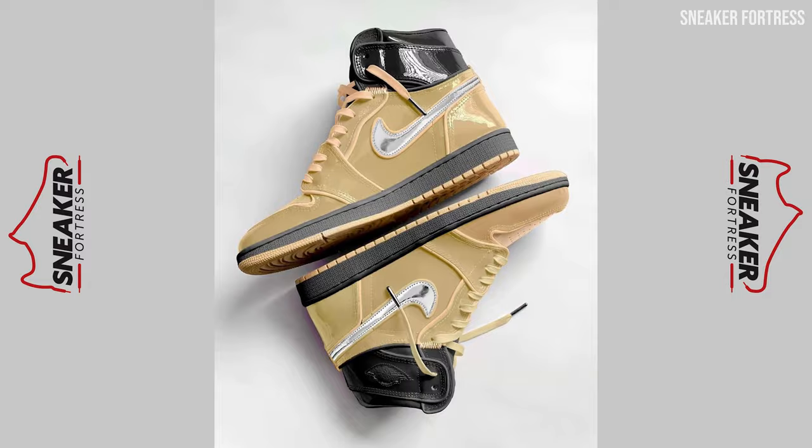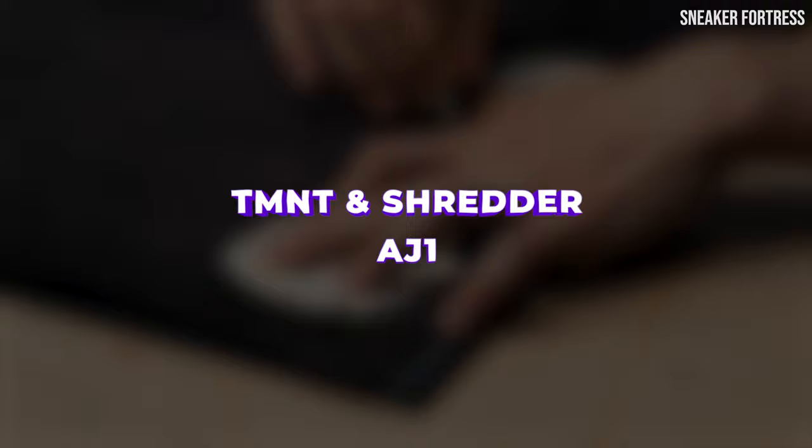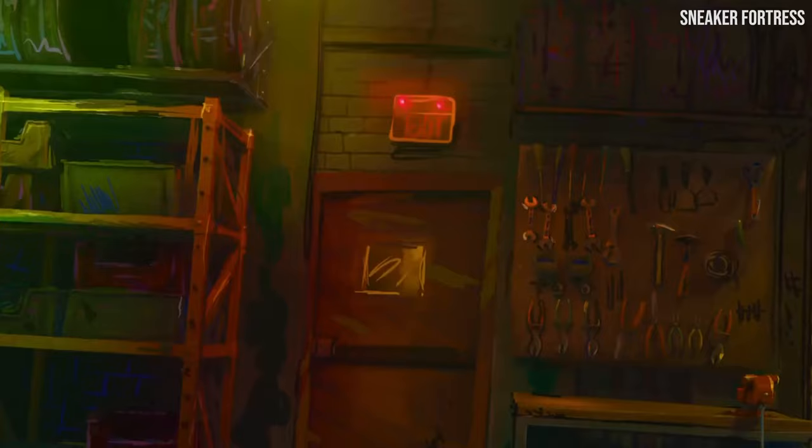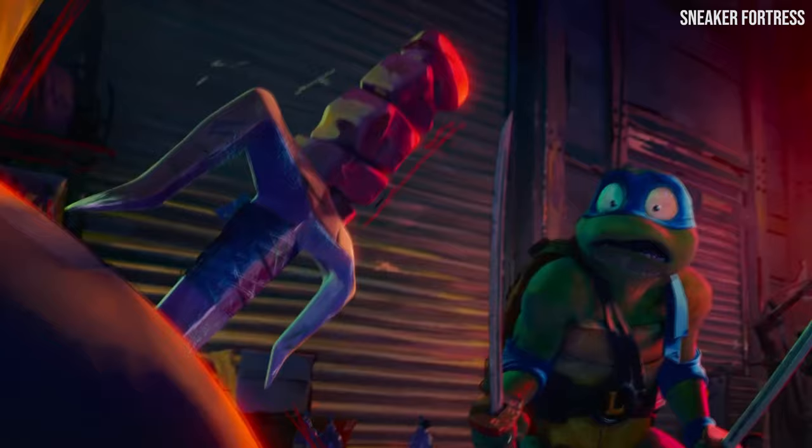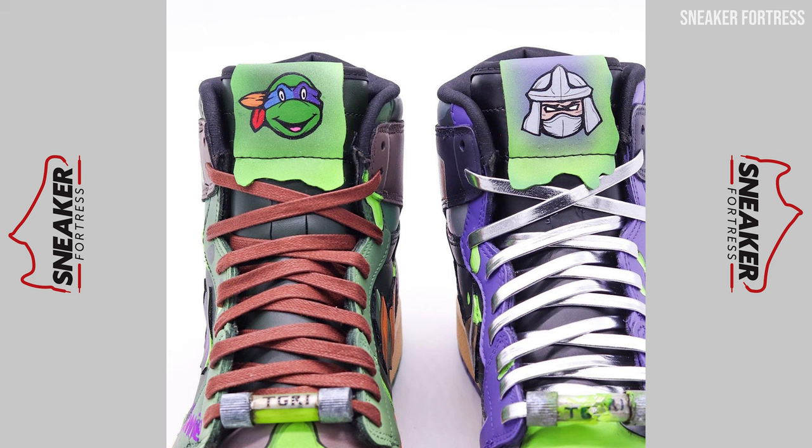At number four is the TMNT and Shredder Air Jordan 1. The Teenage Mutant Ninja Turtles have come back with a bang this year, and what better way to pay homage to their iconic return than with a custom AJ1 design? Custom sneaker designer Sean Fontenot of Color Me Fresh has done just that. But these customs aren't just for the heroes in half shells — fans also get to appreciate the villainous Shredder with this unique design. The TMNT and Shredder Air Jordan 1 features a split concept that showcases both the Turtles and Shredder on their own shoe.